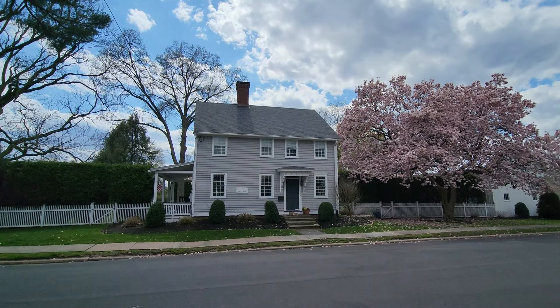Also on Garden Street is a house that once stood around the corner on Broad Street. Originally it was the northern half of the John Chester Tavern, built in 1735. Chester's grandchildren later detached this part of the building and moved it to Garden Street.